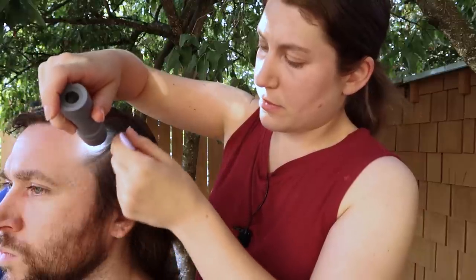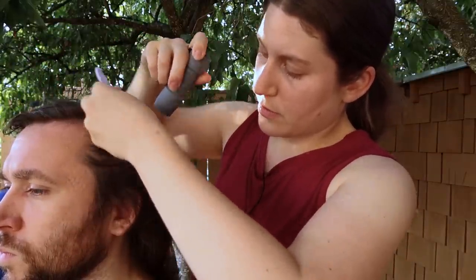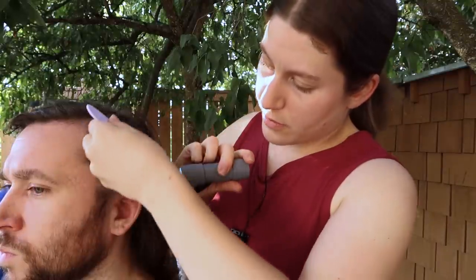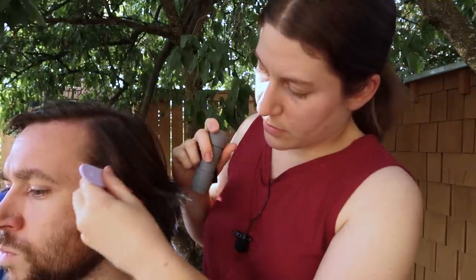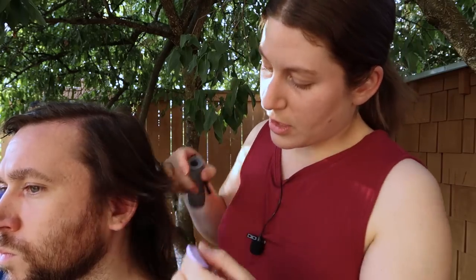Let me look a little bit closer with my light here. I'm just going to be separating the hair into sections. And since you have very fair skin, I'm looking at the skin. Let me check just the shoulder here.